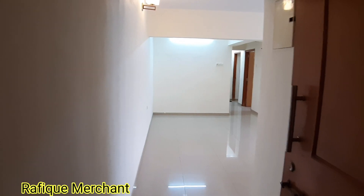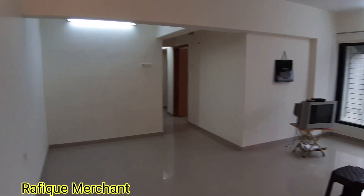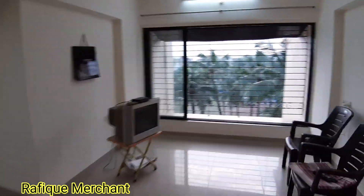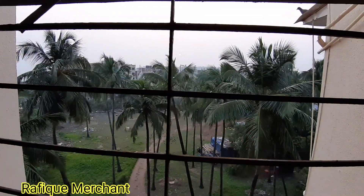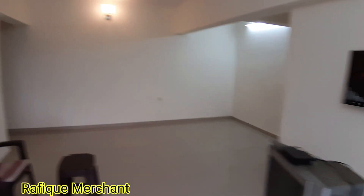So, 2BHK in punchberry — very spacious, 690 carpet, newly done house, good living space. Big French windows overlooking the greenery, the garden, and a little bit of sea view. The sun is about to set, so this is on sale.